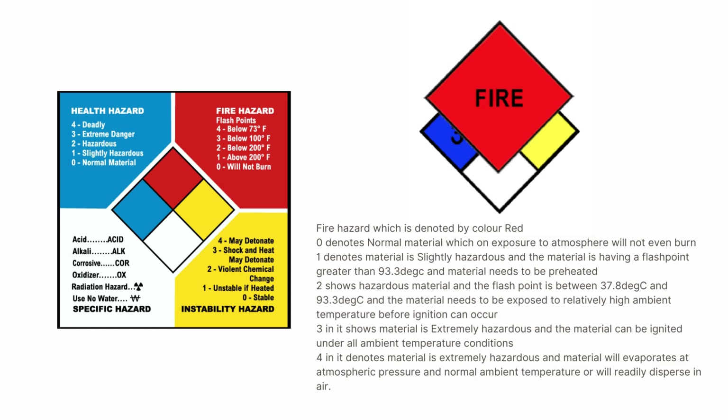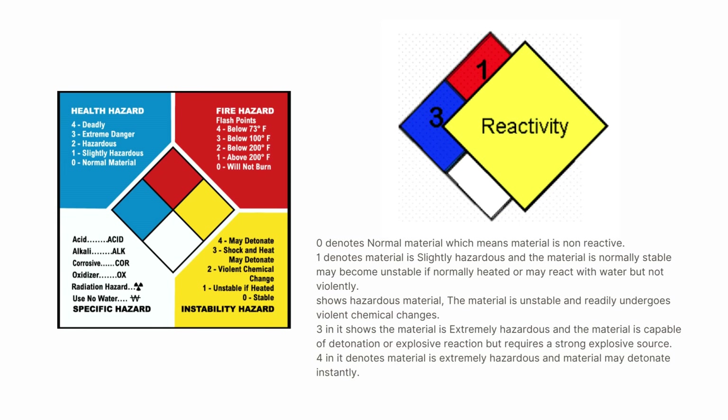The reactivity hazard is denoted by the color yellow. A 0 denotes normal, non-reactive material. A 1 denotes slightly hazardous material that is normally stable but may become unstable if heated, or may react with water but not violently. A 2 indicates hazardous material that is unstable and readily undergoes violent chemical changes. A 3 indicates extremely hazardous material capable of detonation or explosive reaction but requiring a strong explosive source. A 4 denotes extremely hazardous material that may detonate instantly.